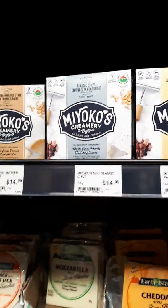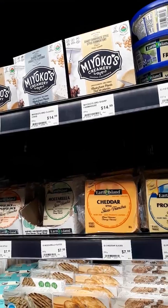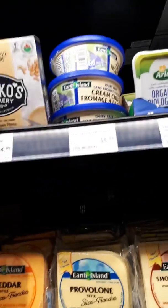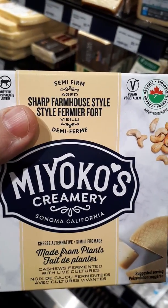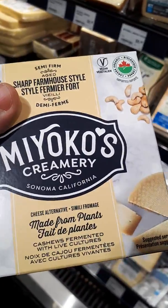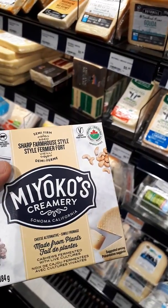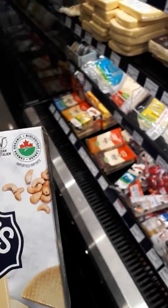Oh, they have more Miyoko's. See the price, my friends? It's so expensive but it's so damn good. I'm going to get some Sharp Farmhouse Style. This stuff is so good, my friends — I think I should get that one. The other one is Classic Chive Creamy, and then Smoked Farmhouse Style. So we'll try that.